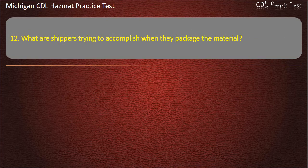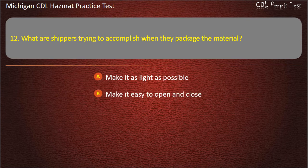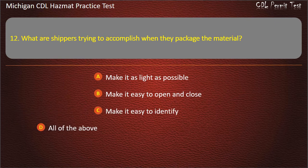Question 12: What are shippers trying to accomplish when they package the material? Make it as light as possible; make it easy to open and close; all of the above. Answer: Make it easy to identify.